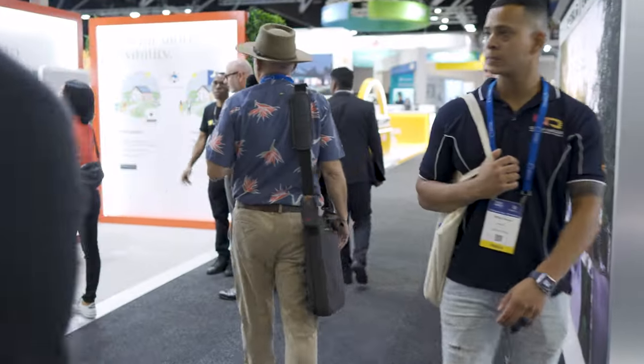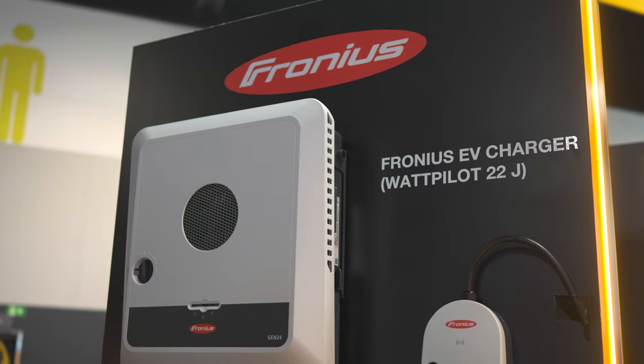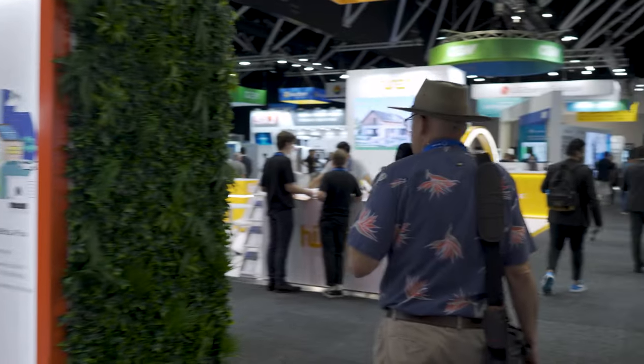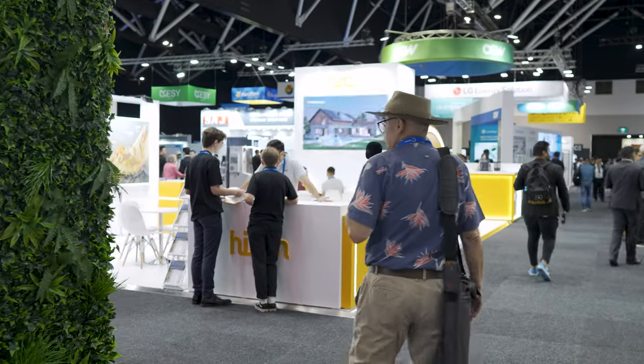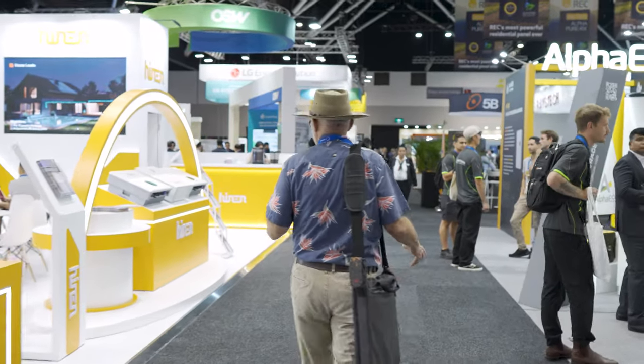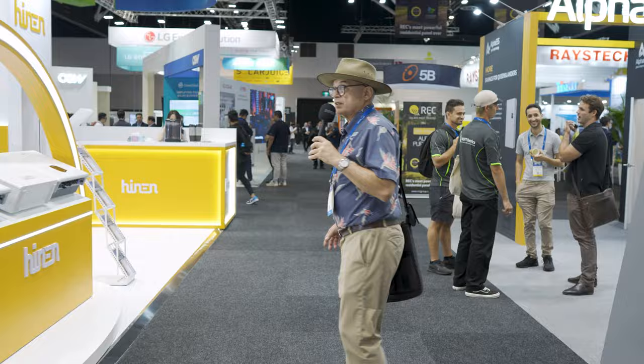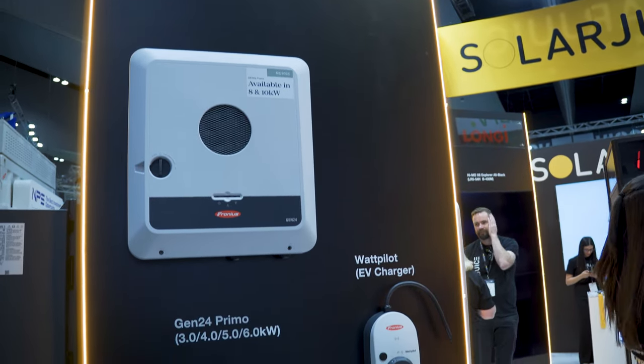Here we're at the Fronius stand. Them, SunGro, and GrowWatt would possibly fight for the number one position. Very reliable inverters, good backup support in general — got people swearing by them. Others feel there are other models price-point-wise. But if you go with the Fronius, you'll be doing well.